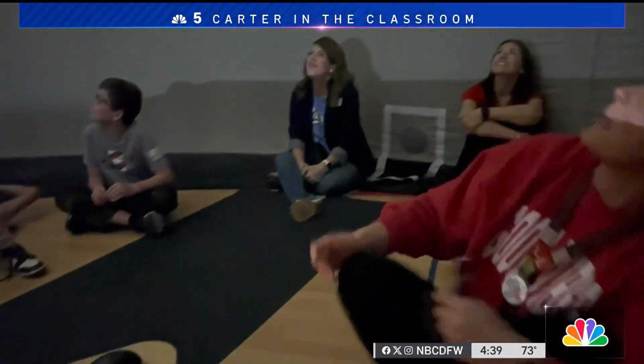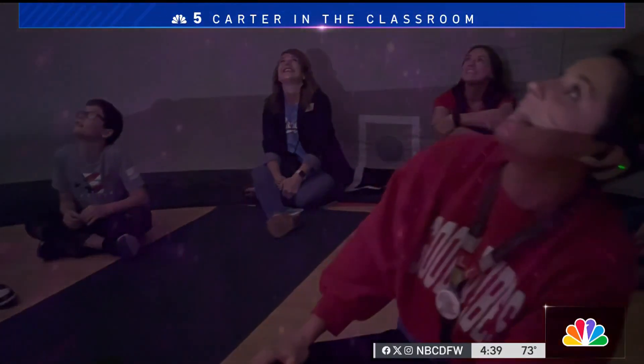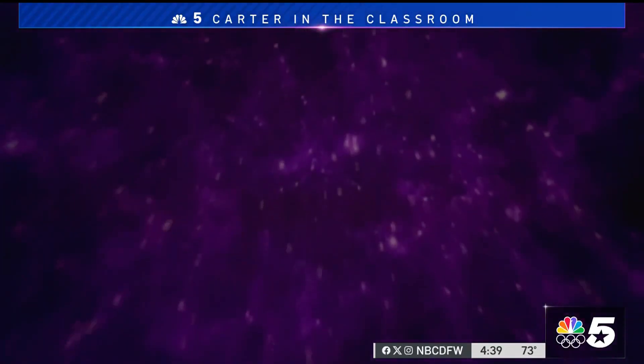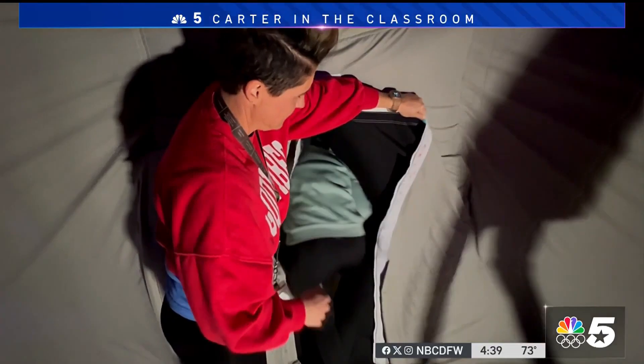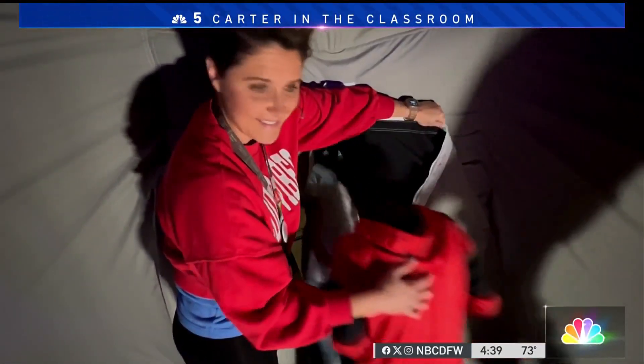A little lesson for all of us, thanks to that rocket ship zooming us through the solar system and taking the far away and bringing it almost within arm's reach. Wayne Carter, in the classroom, for NBC 5.